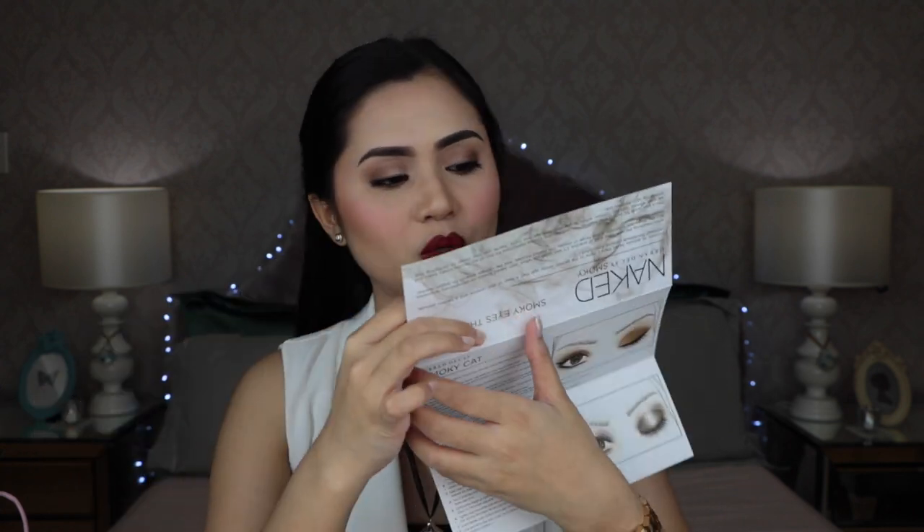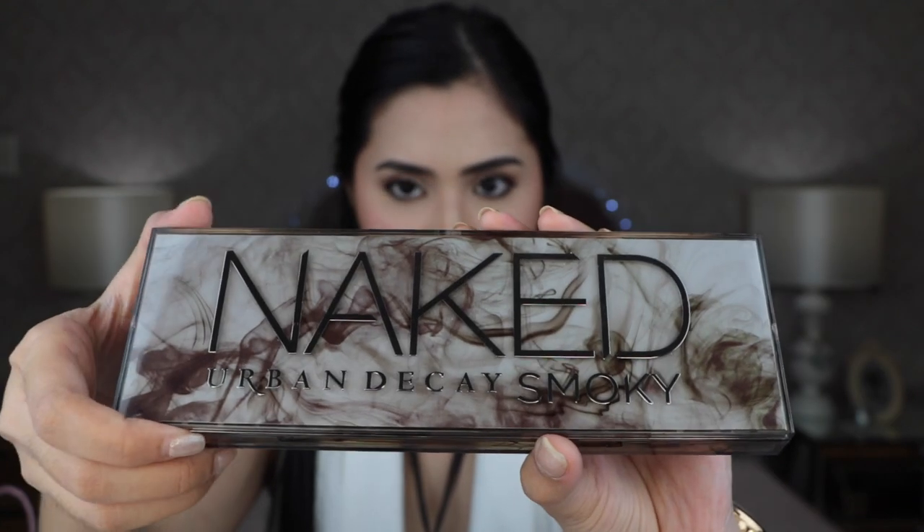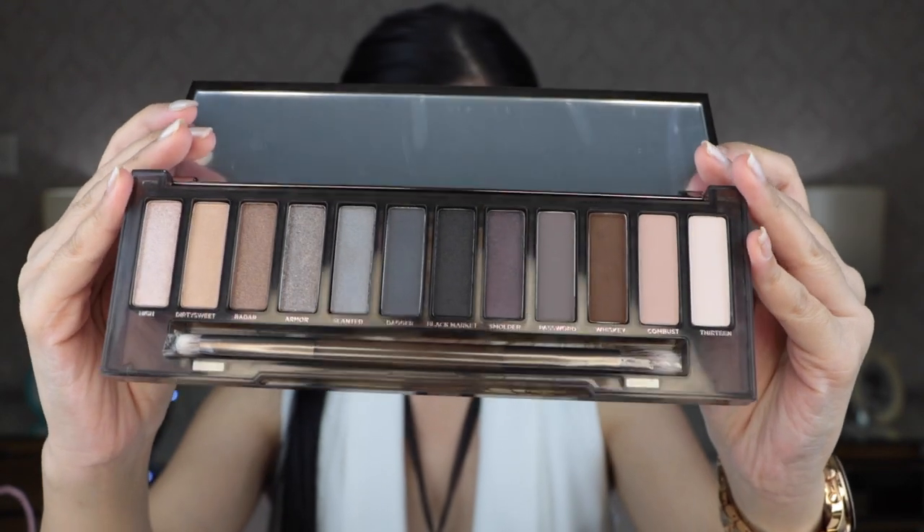First off is this Urban Decay Naked Smoky Palette. Let's open this. What I got inside is a leaflet and the palette itself. The leaflet is the usual one that tells you how to do different kinds of looks step by step. This is how the palette looks up close. It's magnetic. This palette comes with 12 eyeshadow colors, 4 of which are matte and the rest are shimmery, and it also comes with a dual-ended brush.